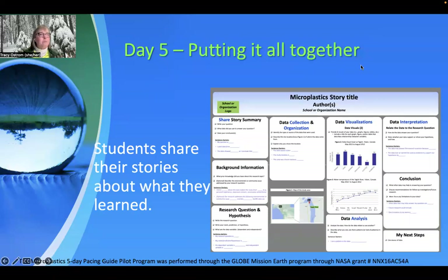On day five, it was about putting it all together. It's a storytelling phase where students could use some of that data analysis from earlier activities, talk about what they learned and why it was important, and maybe identify some next steps they could take.